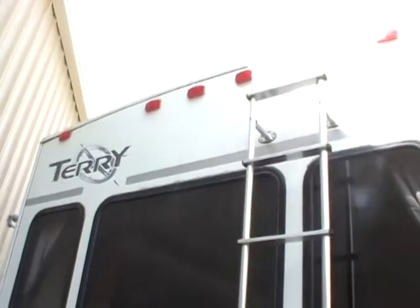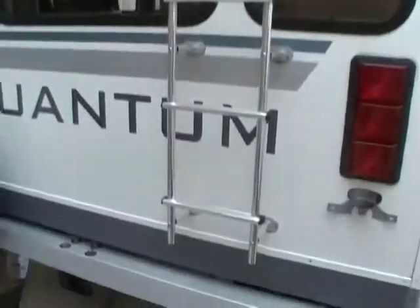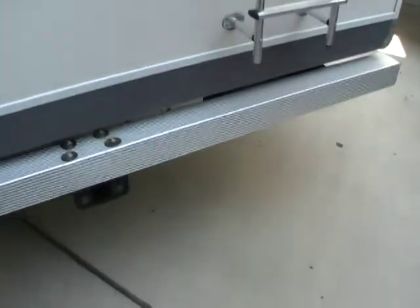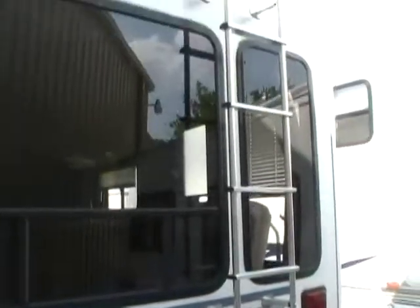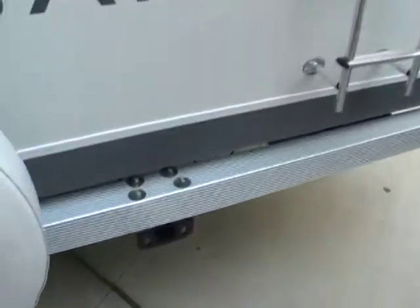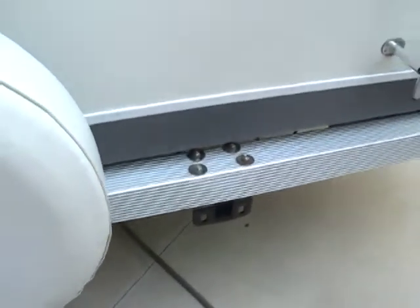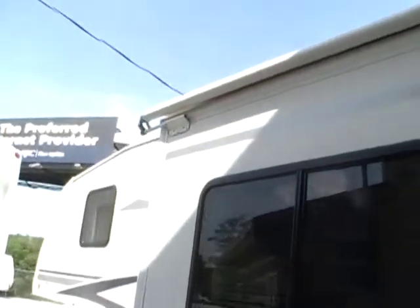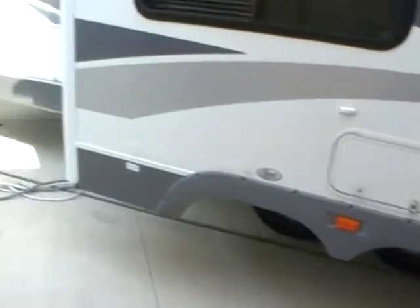It's got tinted windows. As you can see, the exterior is in great condition — no delamination, and the striping and finish are in excellent condition. It's got the bumper hitch on the back so you can put a bike rack or a storage rack for a generator. Just a very nice and clean fifth wheel, very well made.